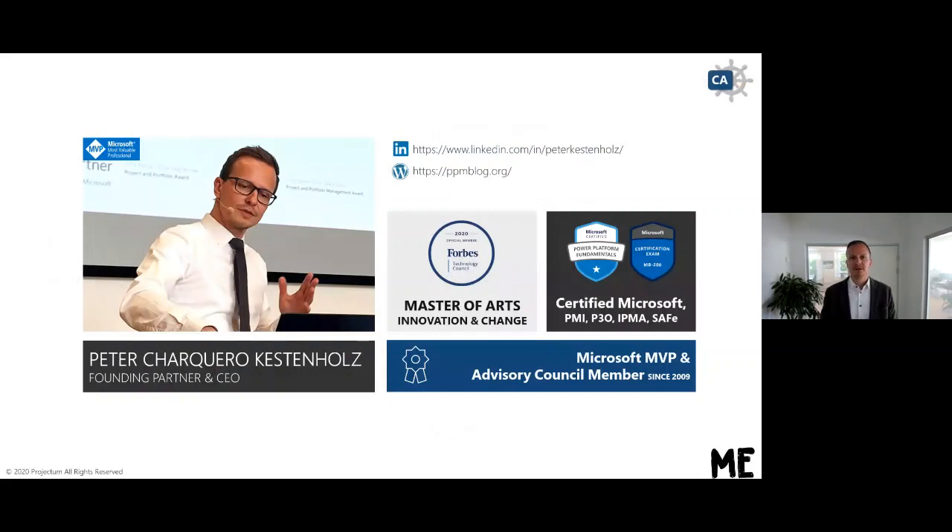My name is Peter Kestenholz and I've been working for the last 18 years in the industry of project portfolio management. I have been part of founding Projectum back in 2004, and in that entire period I have more or less only done Microsoft plus project portfolio management. I'm a Microsoft MVP, getting close to 10 years now, which makes me a super geek in project management. I'm also part of the Advisory Council helping Microsoft build the backlog for the future of project and portfolio management tools. I am not married to any specific methodology, certified in PMI, IPMA, Prince2, and scaled agile.